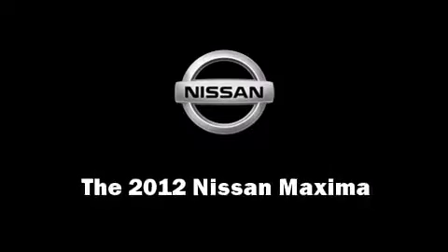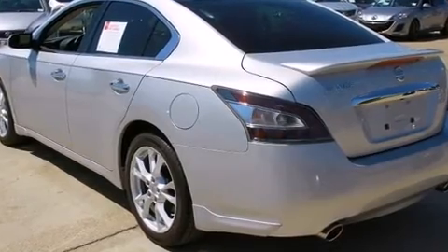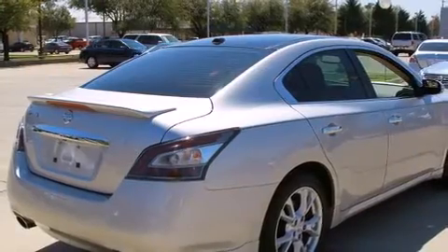Get excited about the 2012 Nissan Maxima. This four-door, five-passenger sedan just recently passed the 10,000-mile mark.